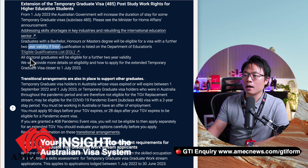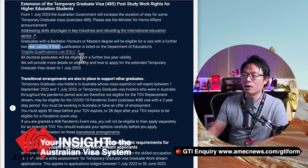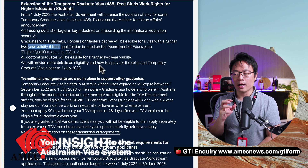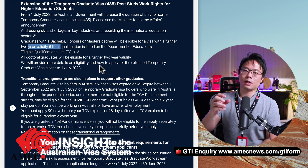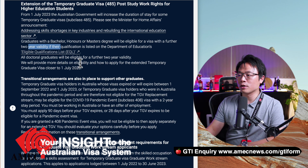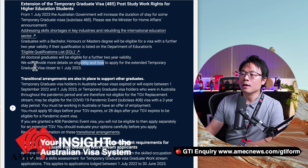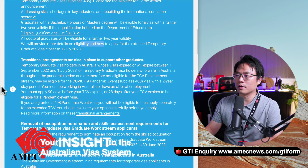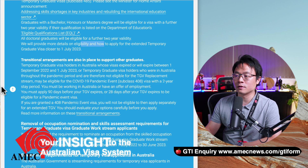All doctoral graduates will have a further two years as well. So basically every course from higher education, starting from bachelor, master, all the way to doctorate, is adding an additional two years. More information on eligibility and how to apply is available. You can identify our previous video on that one.